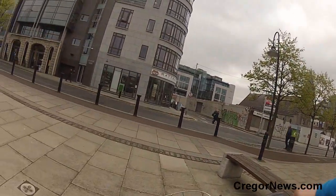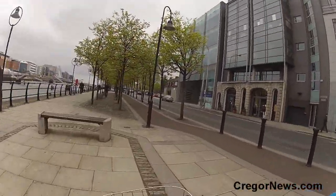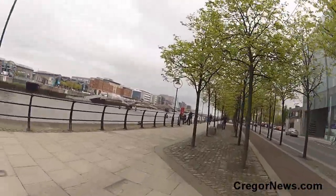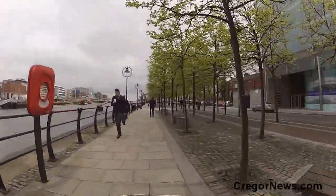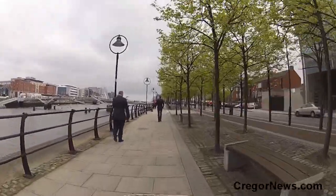Hello there Dublin fans, Craig here for CraigorNews.com. I'm down the quays today just having a look on the south side, looping back around and heading up towards O'Connell Street.